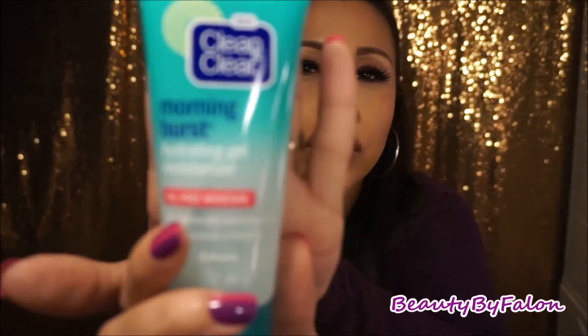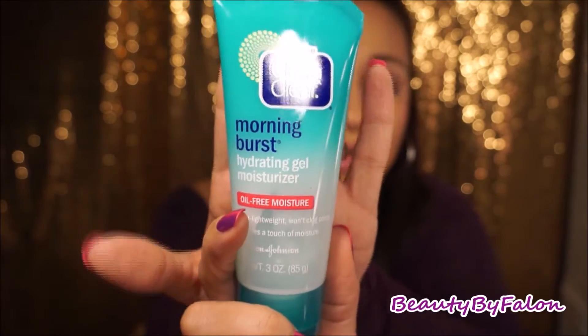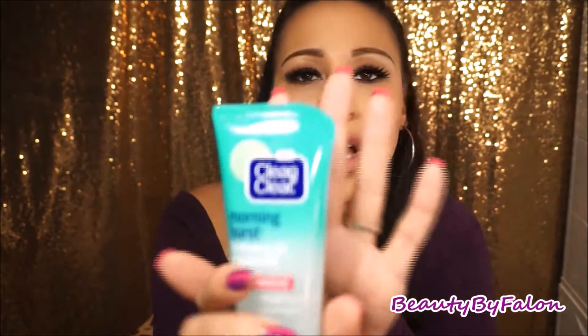Before I put on my face primers and all that, this is what I use: the Clean and Clear Morning Burst Hydrating Gel Moisturizer. I love this one because of the smell — cucumber and green mango. It really makes your skin feel refreshed and woken up. It has a cooling feeling and a gel consistency. This is what I use before I put on any of my makeup.